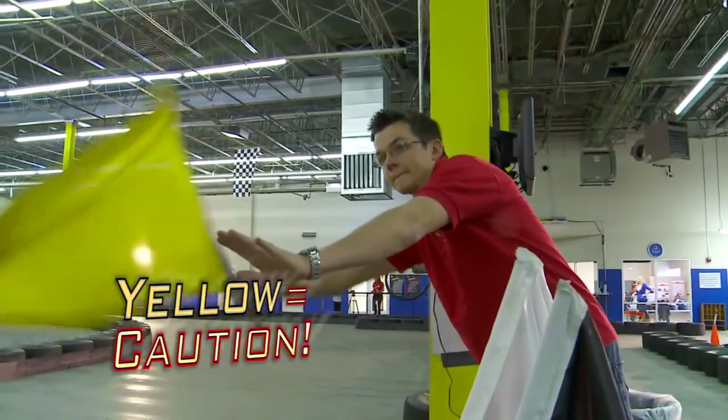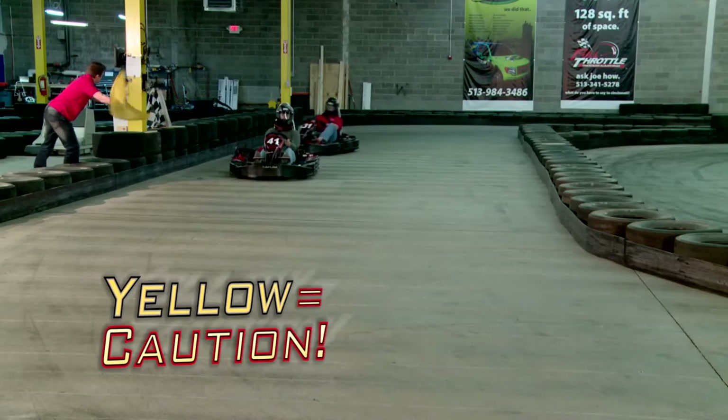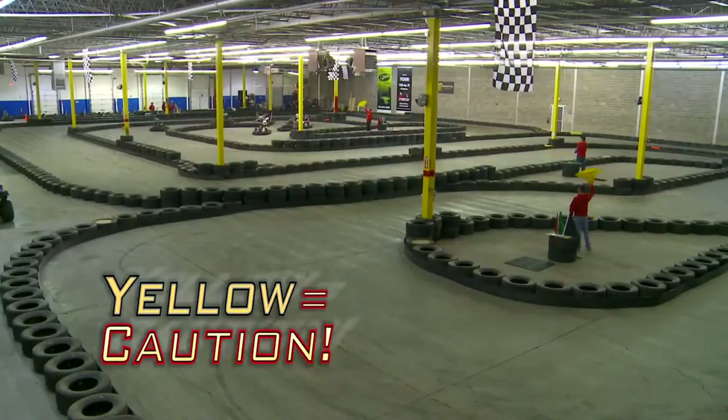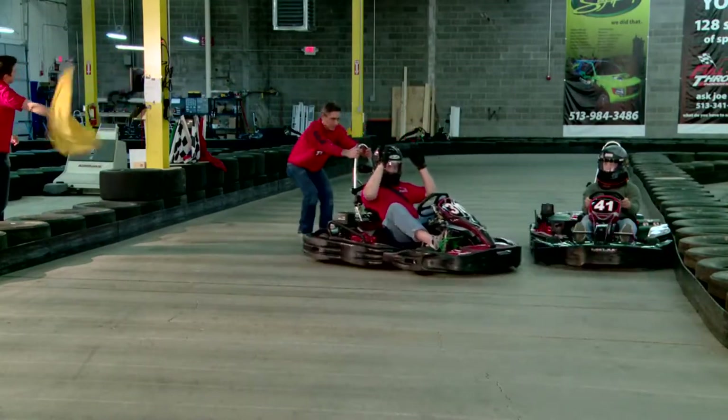Yellow means caution, and you will see both yellow flags and flashing lights. There is an incident on track that requires our safety marshals to enter the track. You should slow to a walking pace until the flags and lights are out. Yellows are always full course. Remember, our safety workers may need to cross the track to get to the incident.